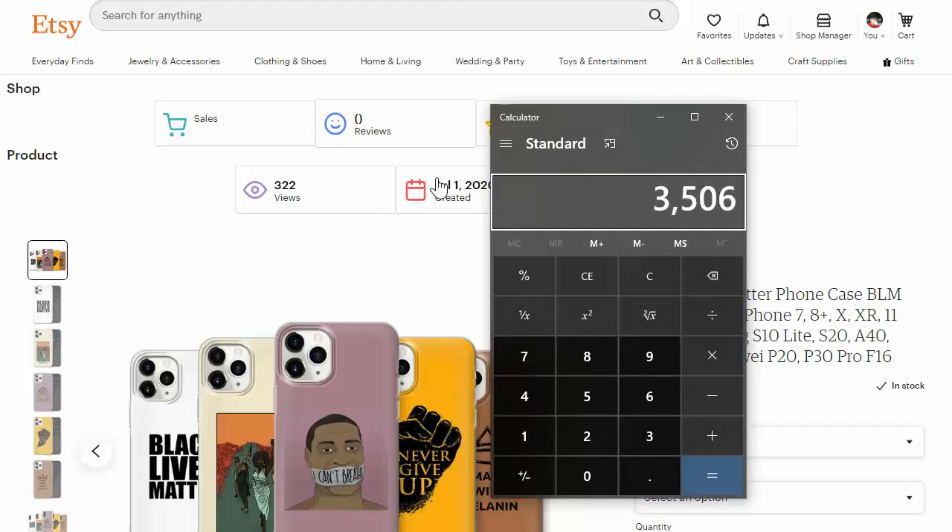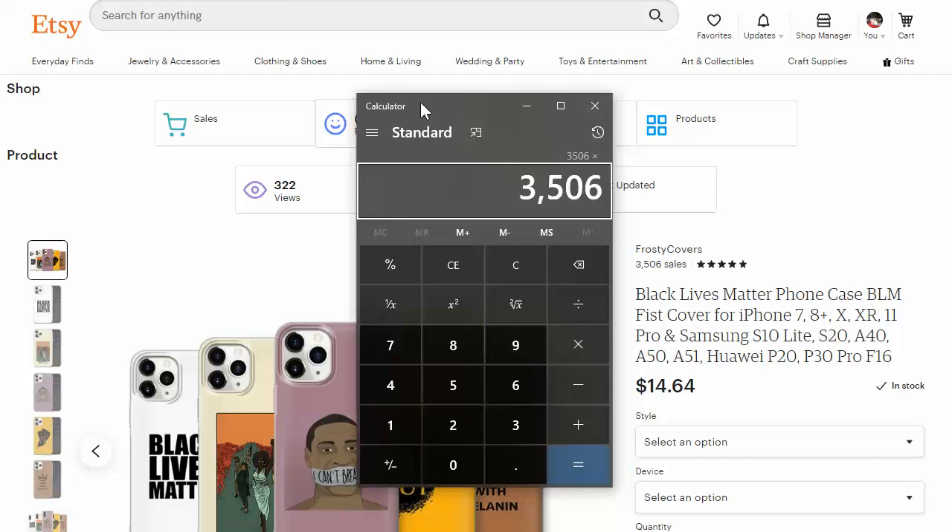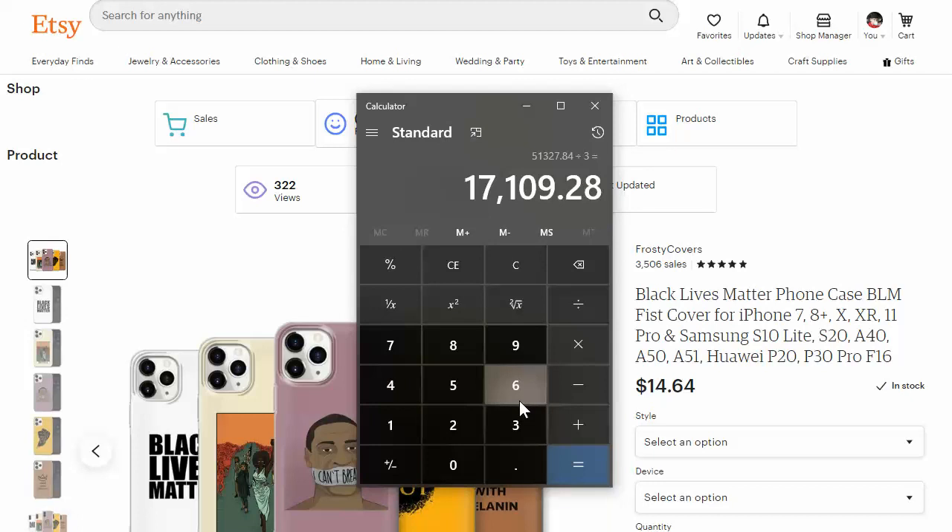That's less than three months and he's had 3,506 sales. So 3,506 times his price of $14.64 gives you $51,000 in sales in just three months. He's doing $17,000 a month, probably a little more than that right now, because I'm guessing he started his store and it didn't get many sales at first, but once the ball gets rolling you're going to get more and more sales organically.